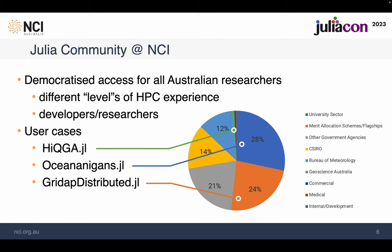Therefore, we cover both ends in our support. At the end of this talk, I will briefly show you the user cases we've worked closely with over the last six months or so. These user cases are supported by different grants: HiQGA from Geoscience Australia, and Oceananigans from Australian National University.